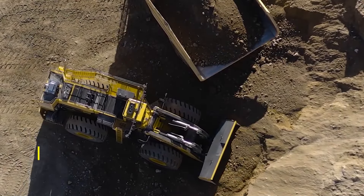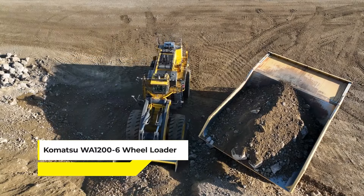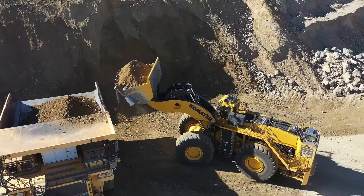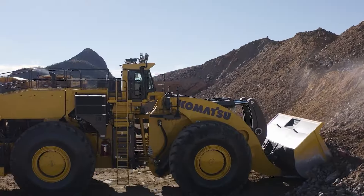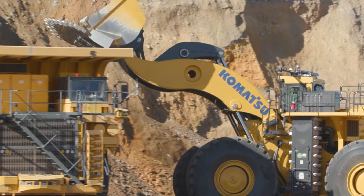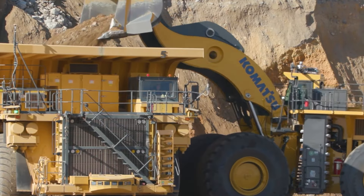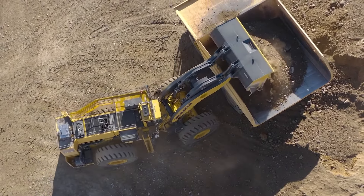Last but certainly not least, we have the Komatsu WA-1200 six-wheel loader, a powerhouse in earthmoving, with a bucket that can swallow a swimming pool and enough power to lift a small aeroplane — it's like having a superhero at your disposal. However, in 2014, a hydraulic failure in a Canadian mine led to a detachment of the bucket, posing serious risks to nearby workers, and that's why this giant lands on the final spot on our list.